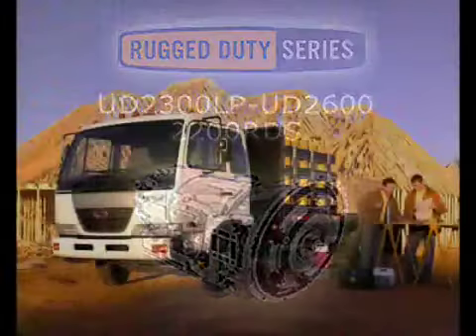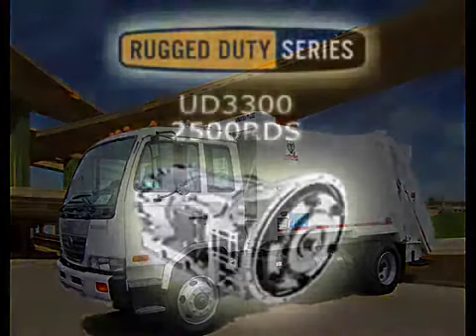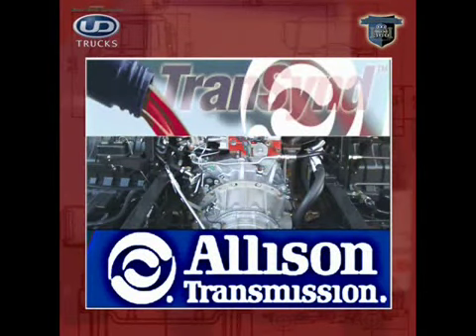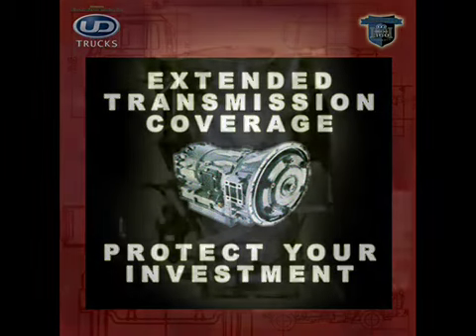The Allison 2500 is used in the UD 2300 LP through the UD 2600, and the Allison 2500 RDS is used in the UD 3300. All UD medium duty trucks with Allison transmissions come standard with Transcend extended life transmission fluid, usually an additional $500 from most competitive dealers. This standard feature qualifies our trucks for the Allison ETC, or extended transmission coverage — a great selling feature that gives your customer peace of mind.